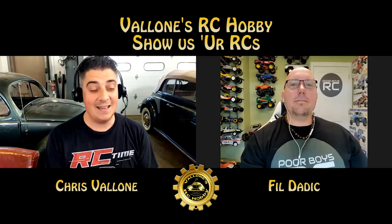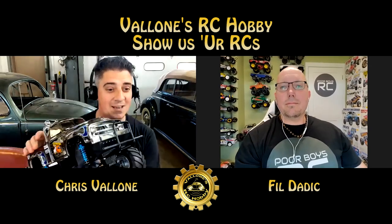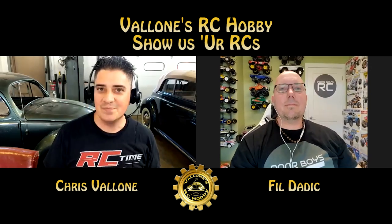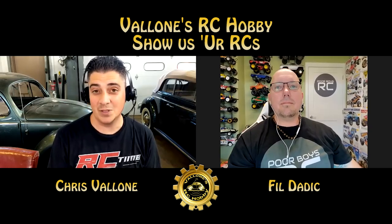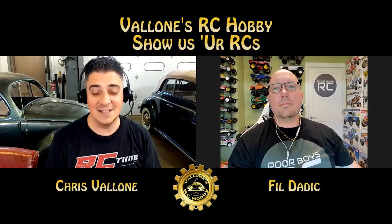I came across this channel because I got back into building a pumpkin just recently. I wanted to get back into a Tamiya kit and do some building, and I knew the pumpkin has its issues. So I did a little search on YouTube, and Phil's page was one of the first channels that popped up to fix this car. So I'm here to introduce Phil — how are you today?